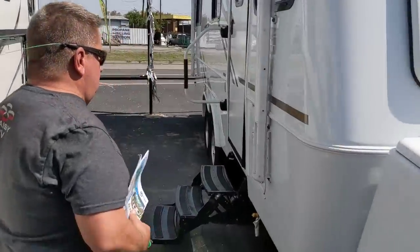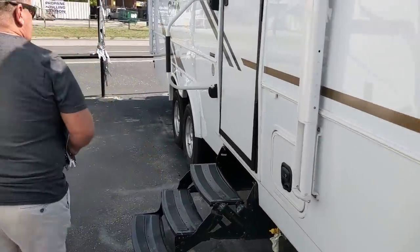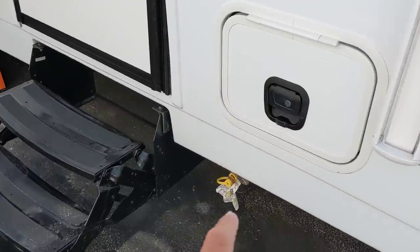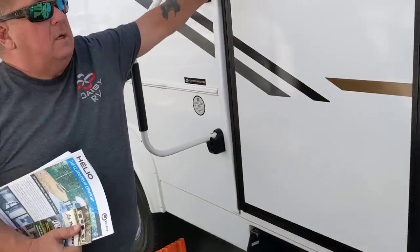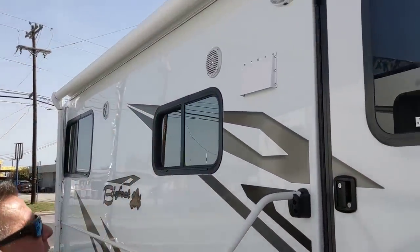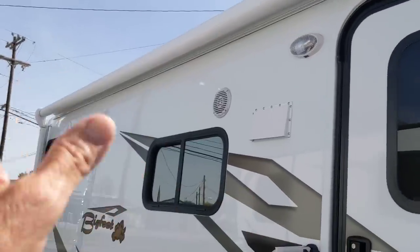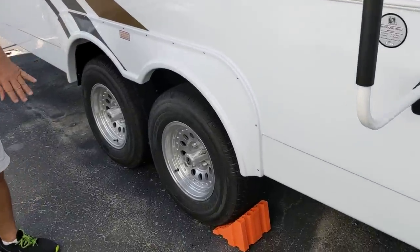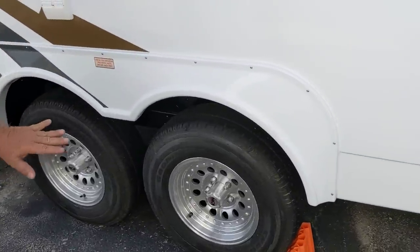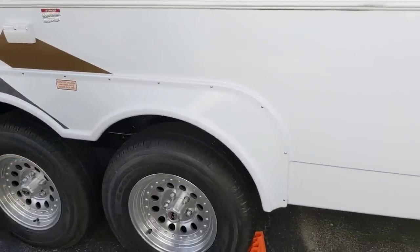This is a beautiful unit. It's got an outside hookup for propane so you can do your grilling outside and keep the smoke out of the inside. Got an outside power awning, outside stereo speakers, everything. And it has independent suspension. Let's go inside and see what this puppy's got.